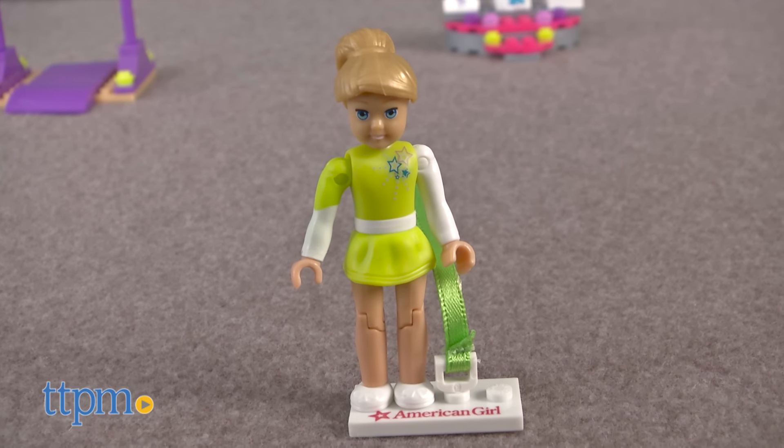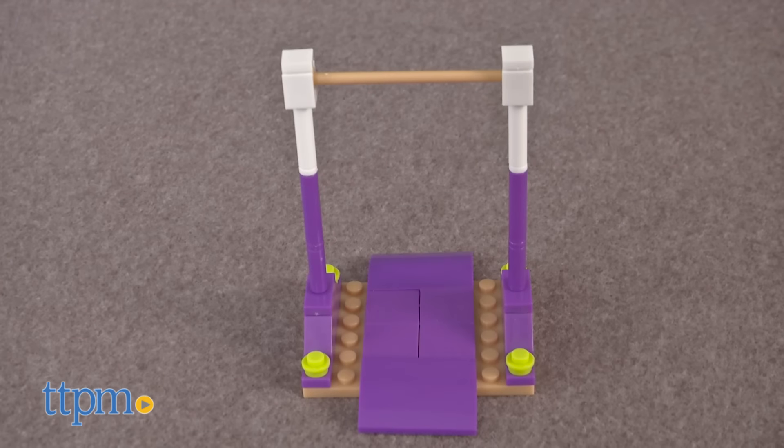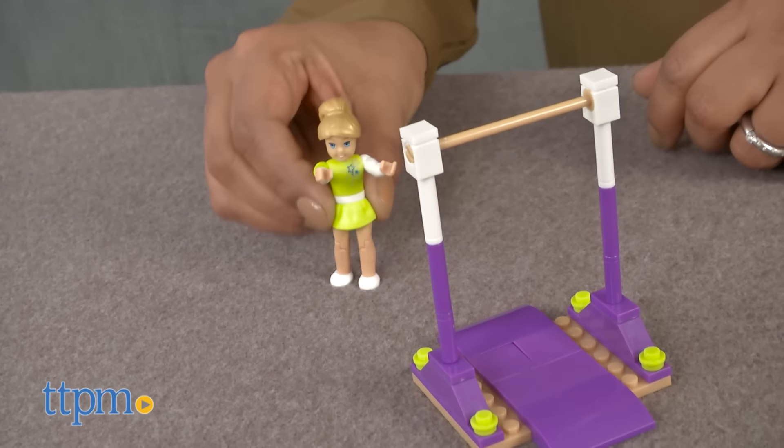This is an 81-piece building set featuring our favorite gymnast, McKenna. This set builds a high bar and winner's podium and includes a fully articulated McKenna figure.